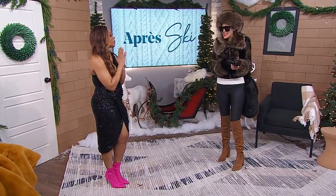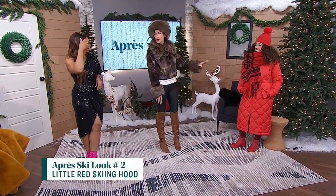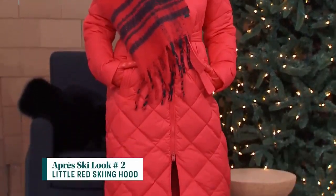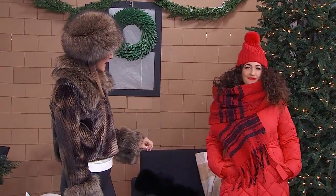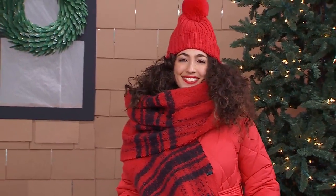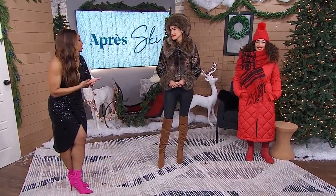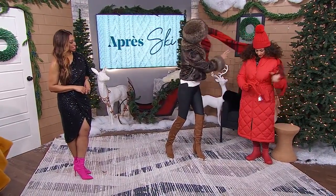Next we have another example of après ski — going monochromatic, done beautifully with Jamie. I call this 'Little Red Skiing Hood.' We have an all-red look, broken up a little bit with a statement scarf from Banana Republic. The long puffer is from Athleta, as well as the hat — and that's new to Canada. You can go in store or shop online, and it's great to get color even in practical pieces.